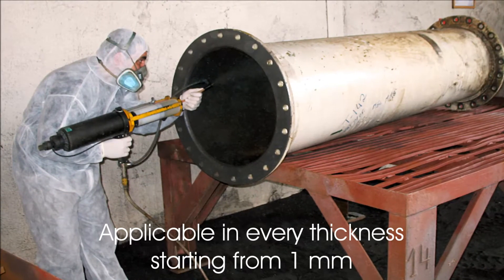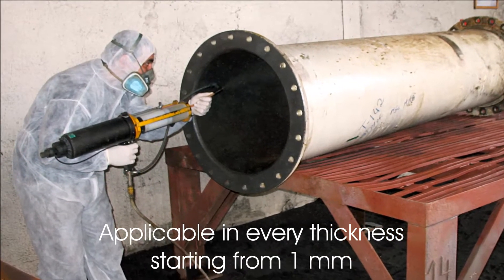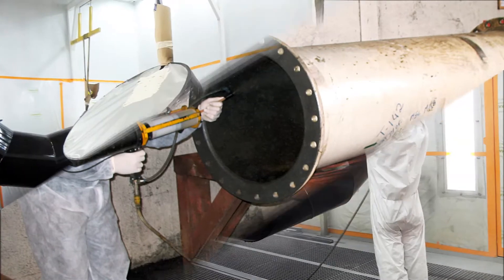Continue this video and be inspired by one of the leading repair technologies in the world.